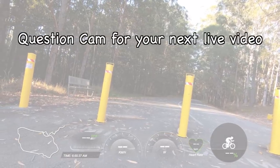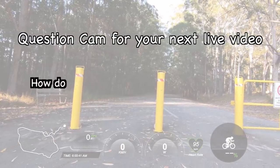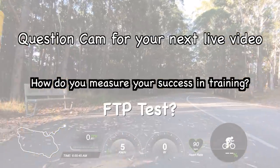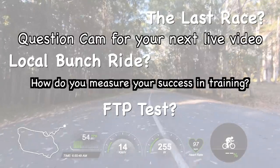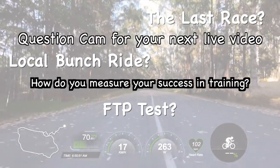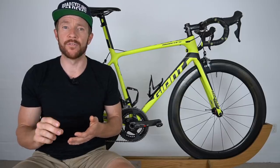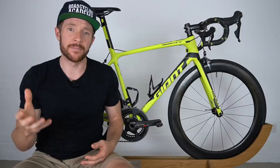The question goes: 'Question Cam, for your next live video — no doubt many would also benefit from this question — how do you measure your success from your training? Is it the FTP test, or the local bunch ride, or even your last race? Because every scenario is different.' What we're trying to do when we're measuring the success or improvements in our training is remove that variability that Tim talked about. We want a consistent number or a consistent measurement.